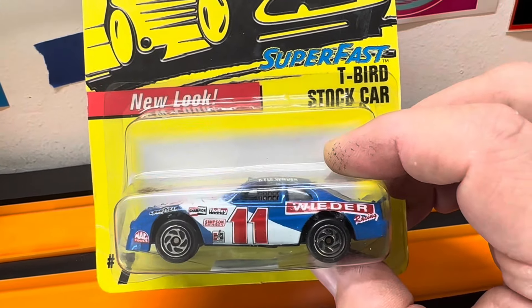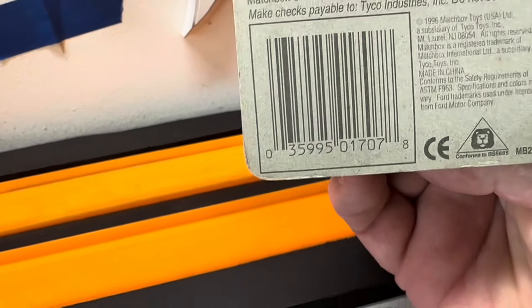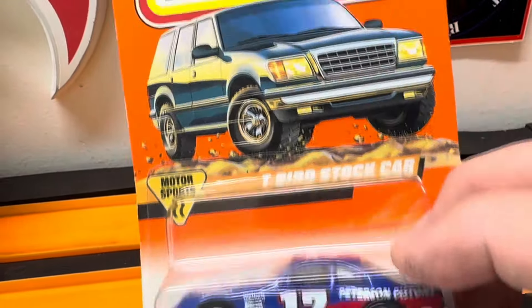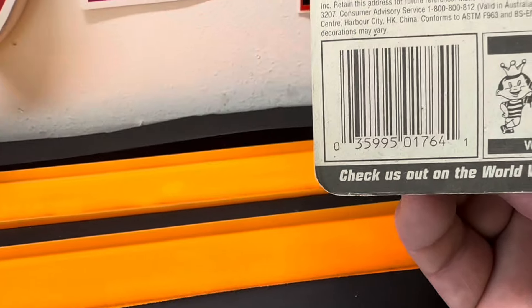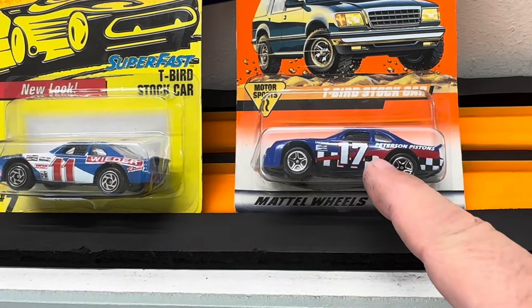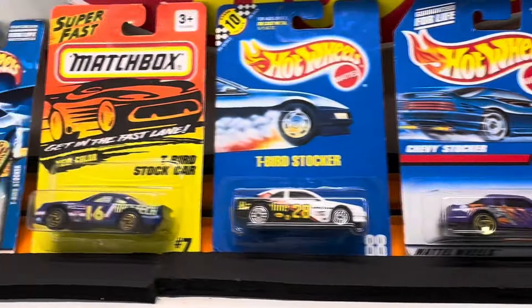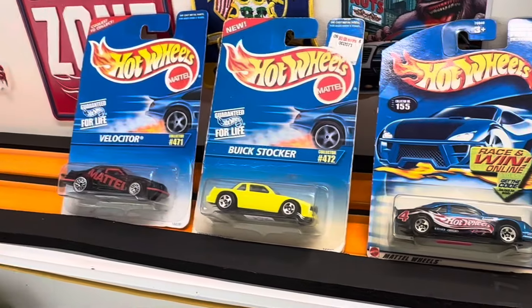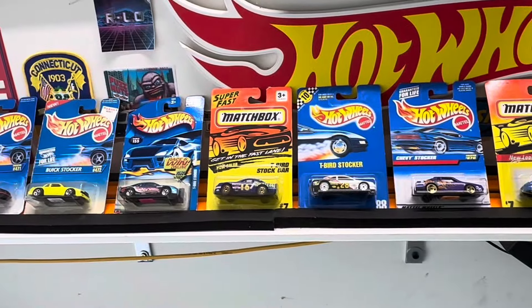Got this one right here — this is a T-Bird stock car from Matchbox. This one does say China on the bottom, I've already checked it out. That's a China-based car right there. Let's see if we can find a year on it — 1996 for this one. And then to round out the eight, we're going to put in another Matchbox right here — the Matchbox T-Bird Stocker from 1997, also made in China. So there you go: eight stock cars, three Matchbox and five Hot Wheels. We're going to put on the track. Which one do you like out of these eight? Let's put them on the track so we can find some speed. Maybe they can get into one of the cases.